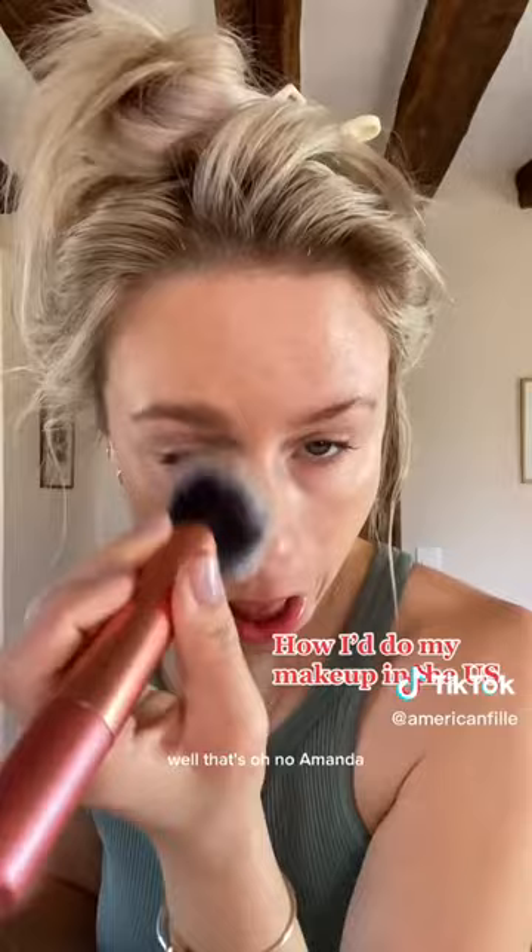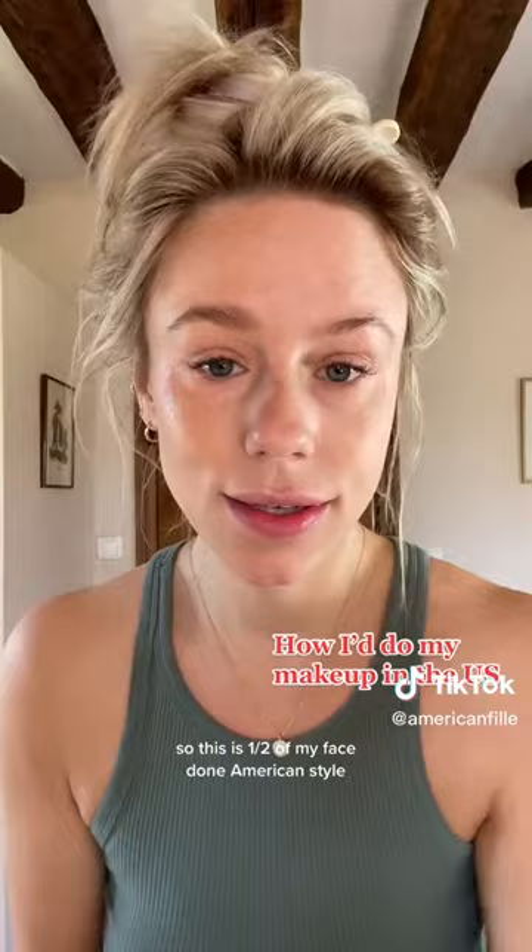Oh no, Amanda. Amanda, what are you doing? So this is one half of my face done — American style. Now for the other half of my face.